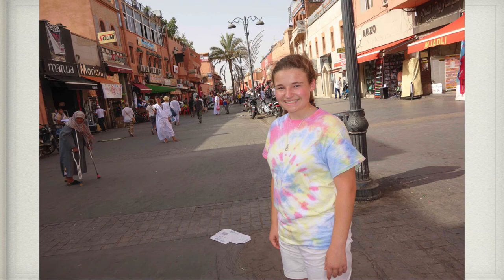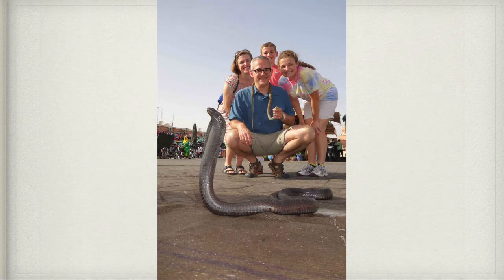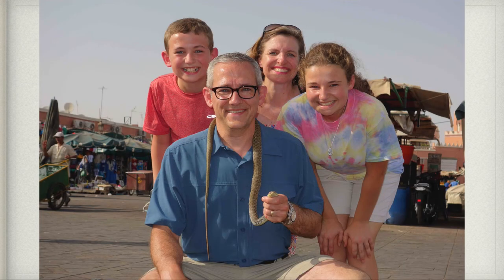Then we headed back to Jema El Fana to see all the sites. There were all kinds of different people not only selling things but also doing different things — we found numerous snake charmers there in the square. That is a real live cobra, and the snake around my neck in that picture is a water snake — not poisonous. Some people there grabbed my camera for some Dirham, which is their currency, and took pictures of our family with the snakes. Here we all are with the non-poisonous snake.